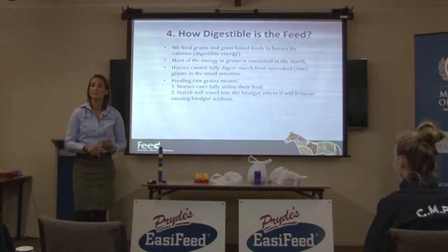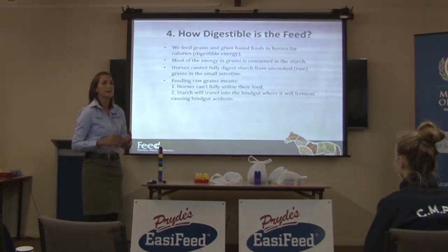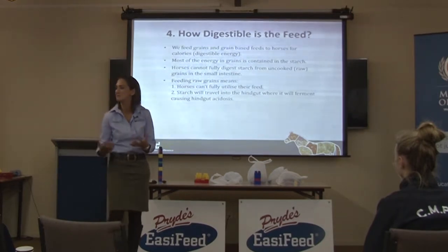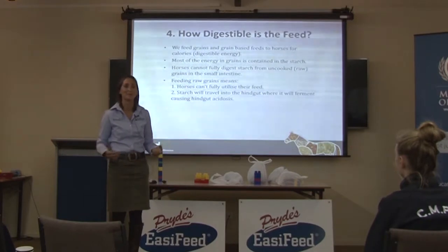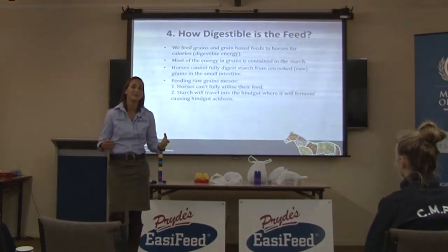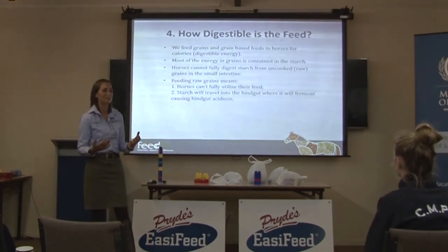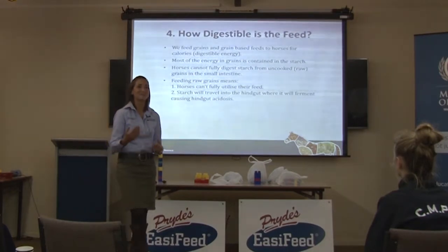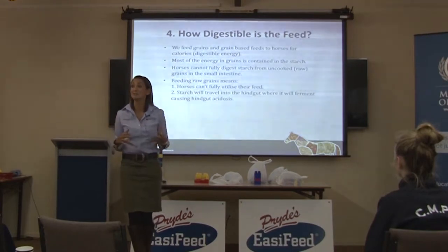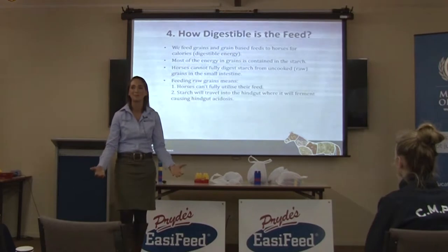The acidosis will cause laminitis. The gut will start leaking — stuff that should never leave the gut leaks into the blood because the gut wall becomes abraded. It causes loss of appetite, B1 deficiency because there are no fibre-fermenting bacteria producing B vitamins, and biotin deficiency. Thoroughbreds don't have naturally terrible feet — they have beautiful feet as foals on stud farms. But when they go into racing stables, are fed raw grain, and their hindgut bacteria and biotin production are disrupted, their feet become terrible. It's not the breed — it's how they're fed.